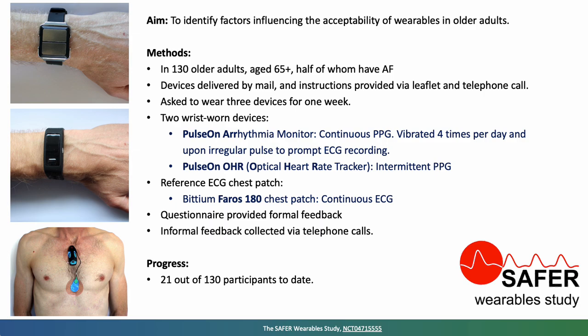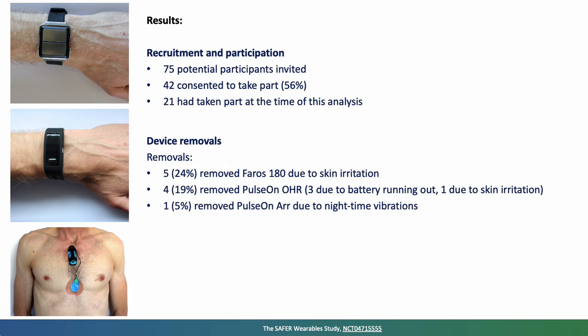At the time of performing this analysis, we had 21 participants complete the study. We had invited 75 potential participants in total, 42 had consented to take part, of which 21 had completed the study, so this analysis is based on those 21.